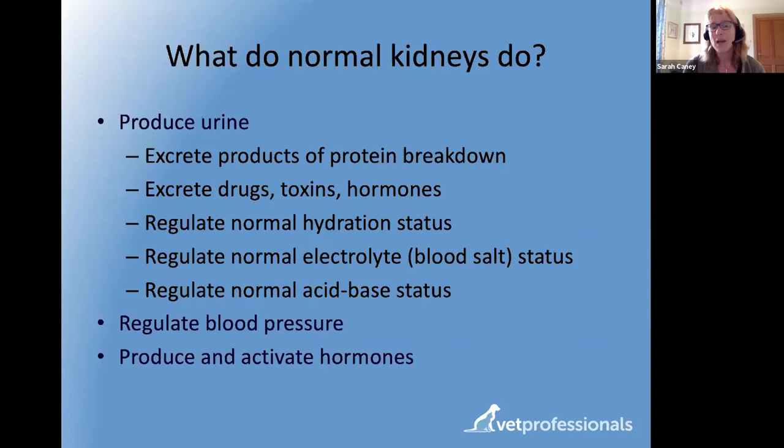Kidneys also regulate normal levels of blood salts like sodium and potassium, blood acidity levels — which must stay within very narrow parameters — and blood pressure. A number of hormones are either produced in or act within the kidneys. One example is erythropoietin, which stimulates the bone marrow to produce red blood cells. This is why kidney disease can make cats vulnerable to anemia.